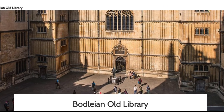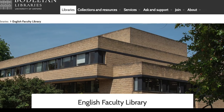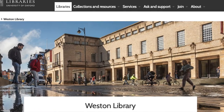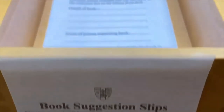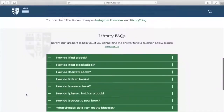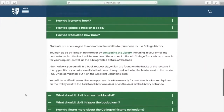In terms of stock, we aim to stock core texts for first and second year undergraduates. Postgraduates are expected to use their departmental and Bodleian libraries. However, if a book you require would also be relevant for our undergraduate courses, you may request the purchase with the name of your Lincoln College tutor who can approve the request. To find out how to request a book, you can visit our FAQ page on the College's website.